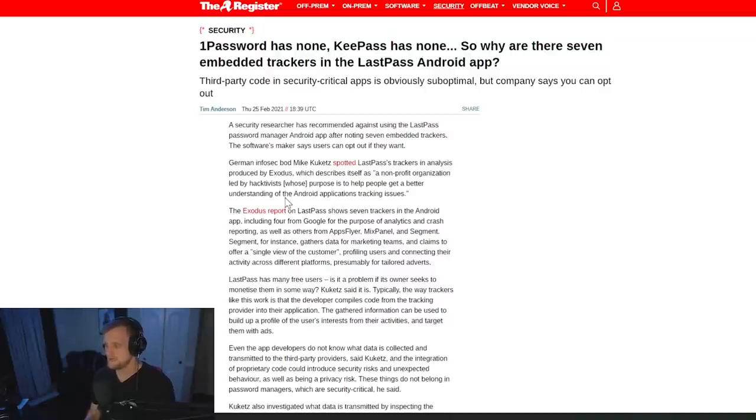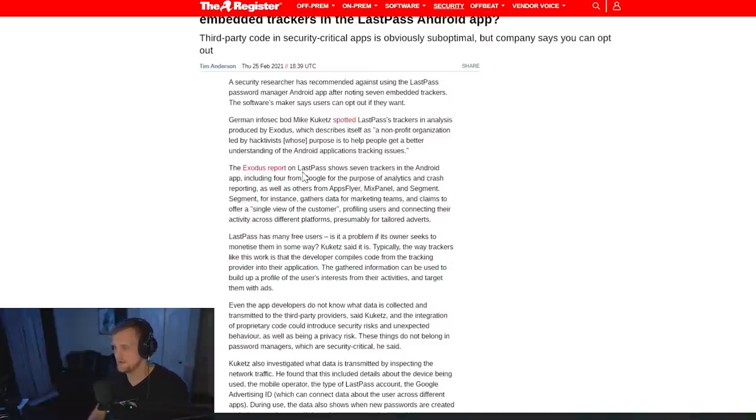The researcher — German infosec Mike Kukats — spotted LastPass trackers in an analysis produced by Exodus, which describes itself as a nonprofit led by hacktivists whose purpose is to help people get a better understanding of Android application tracking issues. We've talked about this before — the issue with Android in general being owned by Google and the amount of tracking that goes on, and why I recommend for crypto enthusiasts to lean towards iOS.